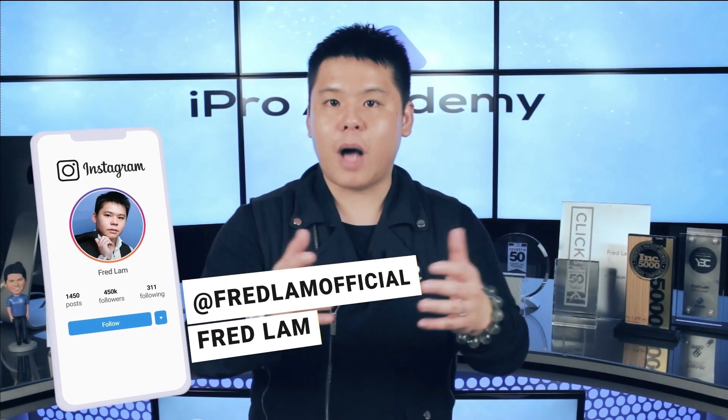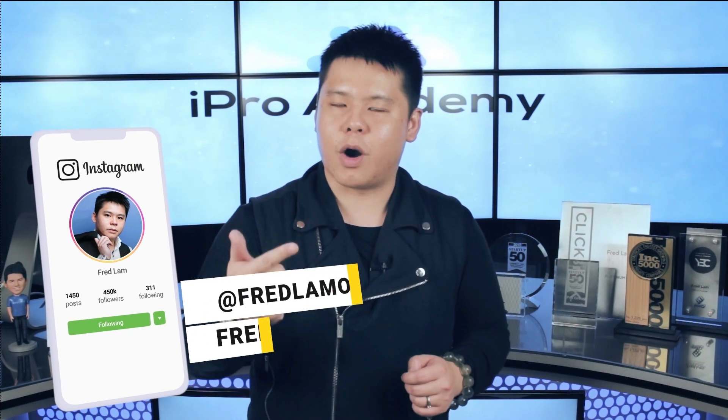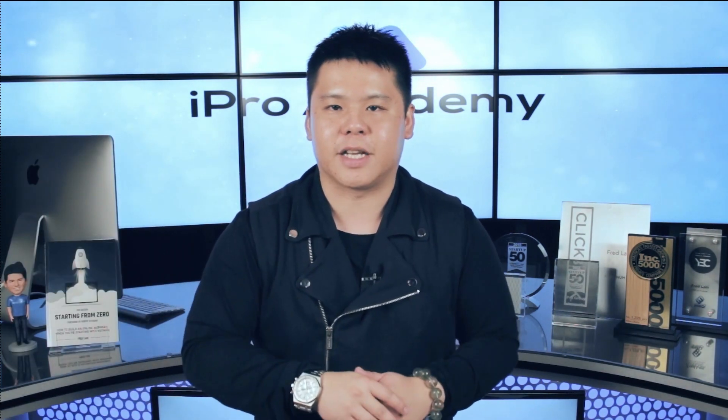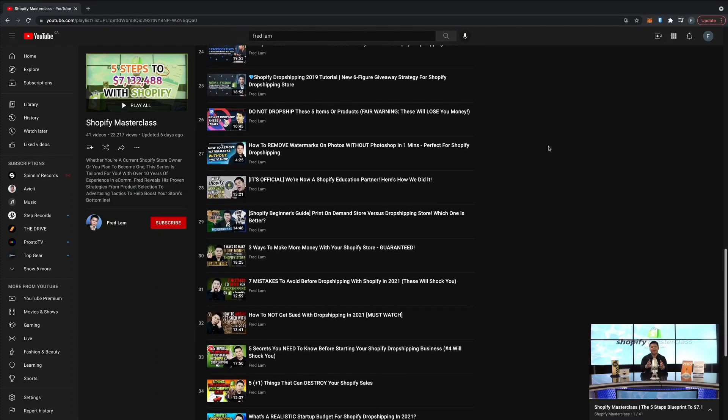What is up everybody, Fred Lamb here and welcome to my YouTube channel where you get to learn everything on how to build, grow, and scale an online business. More specifically, in my YouTube channel you will find a lot of tutorials, how-tos, and even strategies on how you can actually build your very own drop shipping Shopify store from the grounds up to start generating sales.